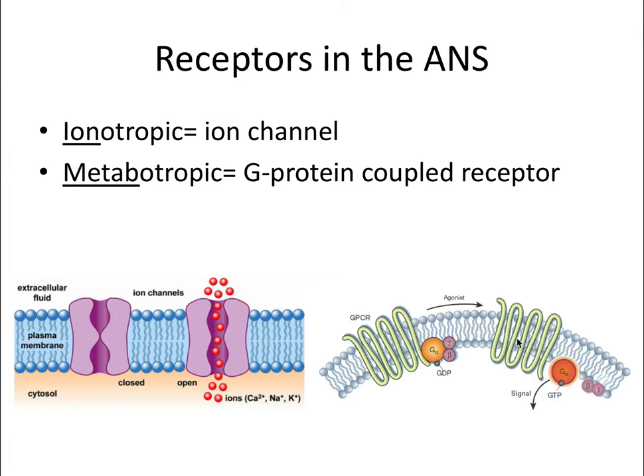Metabotropic receptors are also called a 7-pass transmembrane domain receptor because they pass through the membrane seven times. Once activated, it in turn activates a secondary messenger, involving a system with cyclic AMP, calcium, and other messengers. The ion part of ionotropic refers to it being an ion channel, and metabotropic perhaps refers to its influence on metabolic processes. Definitely commit these two to memory, because they will come up throughout the video.